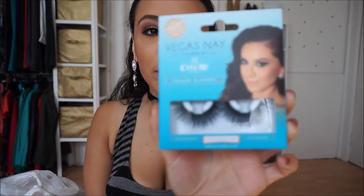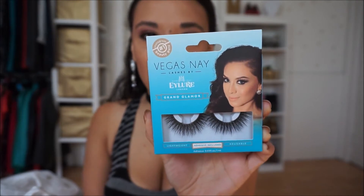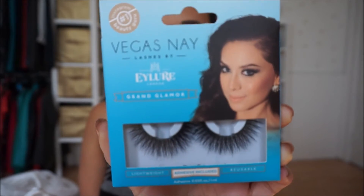I did try the Jordana lipstick already and I really like it — the color is really nice, long-lasting, and it didn't dry my lips out. I also went to Ulta and got these Vegas Nay Grand Glamour lashes. I got some of their other ones last year and I really like them — they're long-lasting and just so glam and pretty. They were buy one get one 50% off, but I didn't buy another pair.